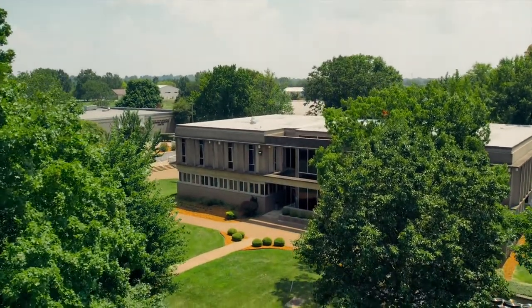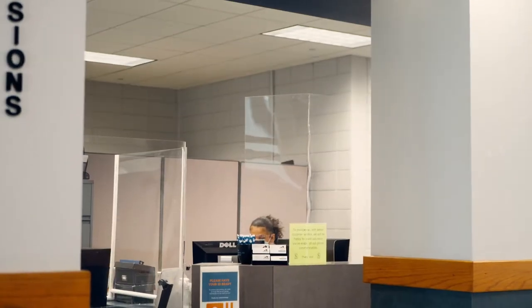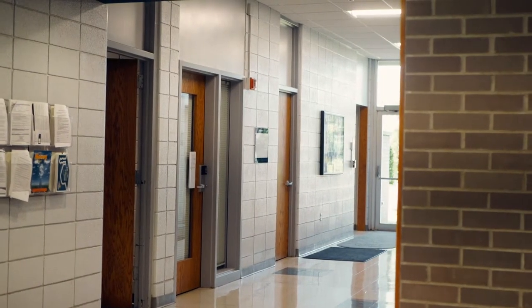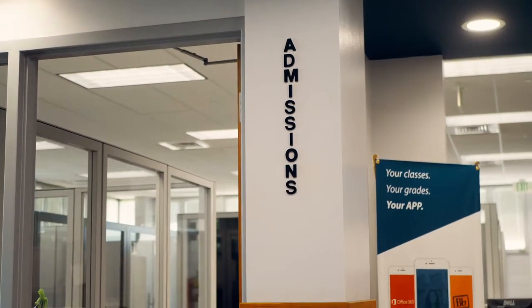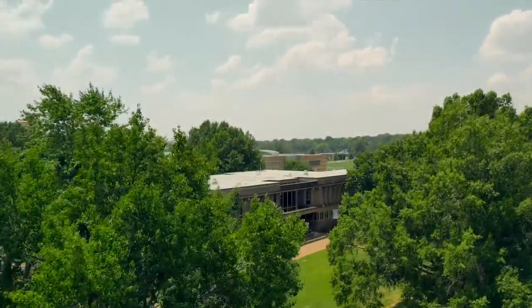The administration building on HCC's Hopkinsville campus has all of the stops that a new student needs to make to get started at the college. The administration building houses admissions, advising, financial aid, business office, records, scholarship info, and other administrative offices.